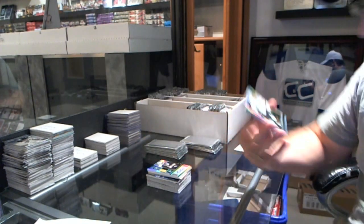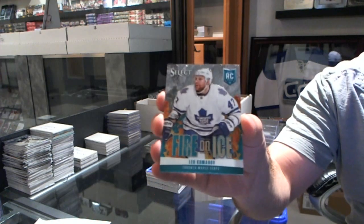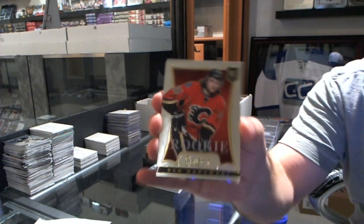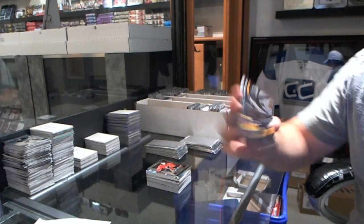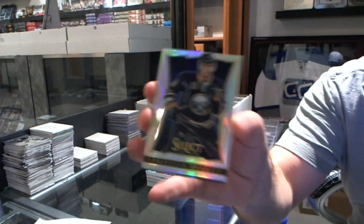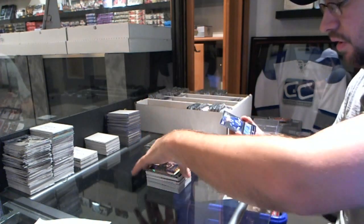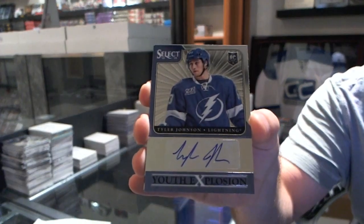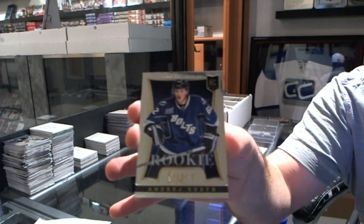We got a Prism of Brendan Dillon, a Fire on Ice of Leo Komarov, a rookie of Ben Hanowski, a double strike of Patrice Bergeron, a Prism of Christian Erhoff, a Youth Explosion autograph of Tyler Johnson, and a rookie of Andre Schuster. There you go, sir.